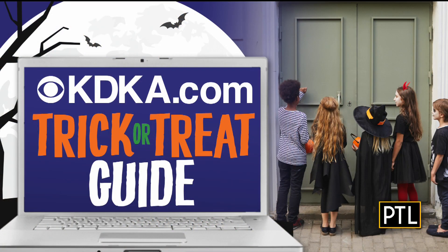We also want to pass this along to you because I know a lot of people are thinking ahead to Halloween. If you want to know when trick-or-treating is scheduled in your neighborhood, go to katika.com for our handy trick-or-treat guide. Just click on the red bar at the top of the homepage — it's very easy to find.